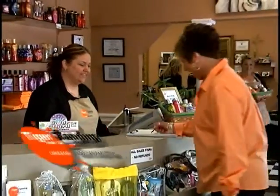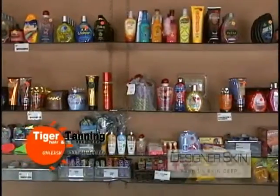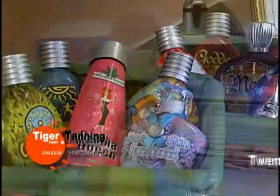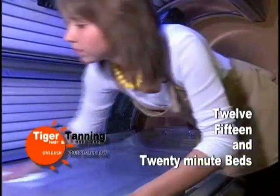Tiger Tanning, a full-service hair, nail, and tanning salon. Choose from a complete selection of skincare products by Designer Skin. High-pressure turbo tanning beds by Ergoline with 12, 15, and 20-minute beds available.